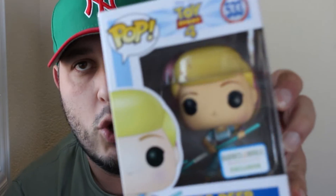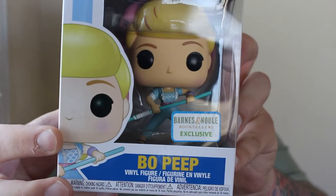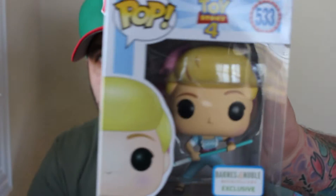The first one says Bo Peep on the outside. This Bo Peep is a Barnes & Noble exclusive, pop number 533, part of the Toy Story collection. She's an exclusive and she looks like she's ready for a fight.